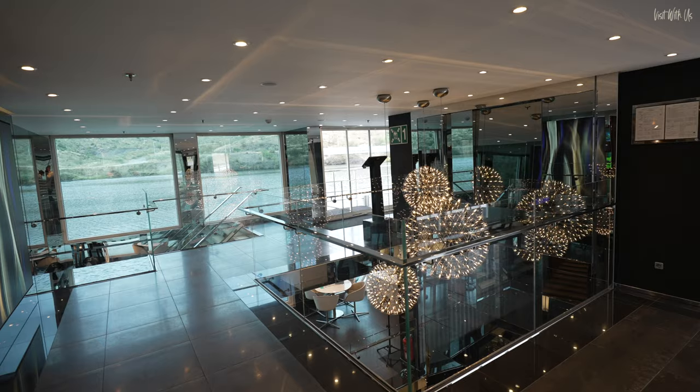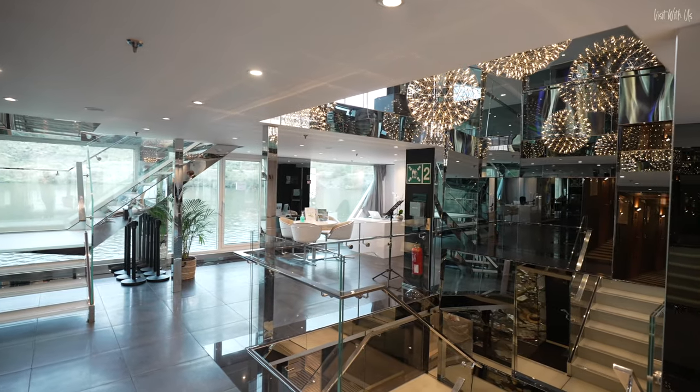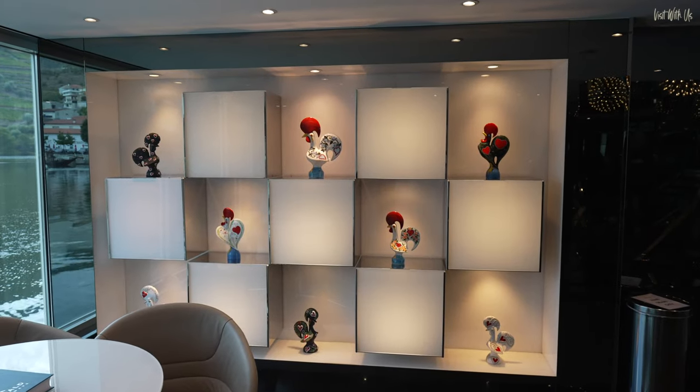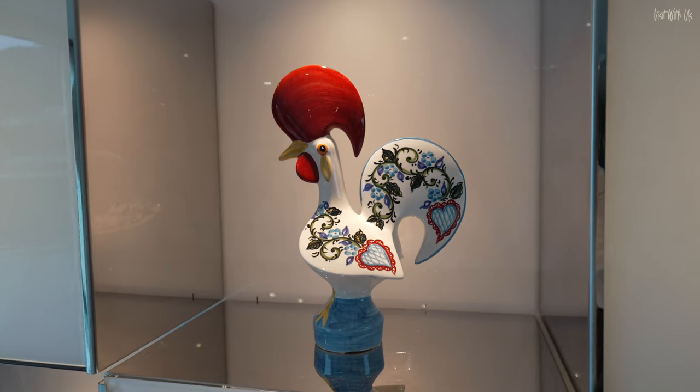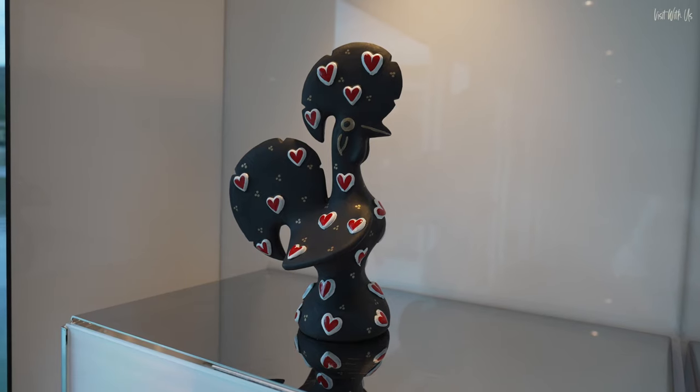Downstairs now to Vista Deck, and the stairwell area here is just as impressive as the deck above, featuring this playful wall display of these vibrant and colourful ornamental roosters. The rooster is a symbol of faith, good luck and justice in Portugal, and you'll see them everywhere.